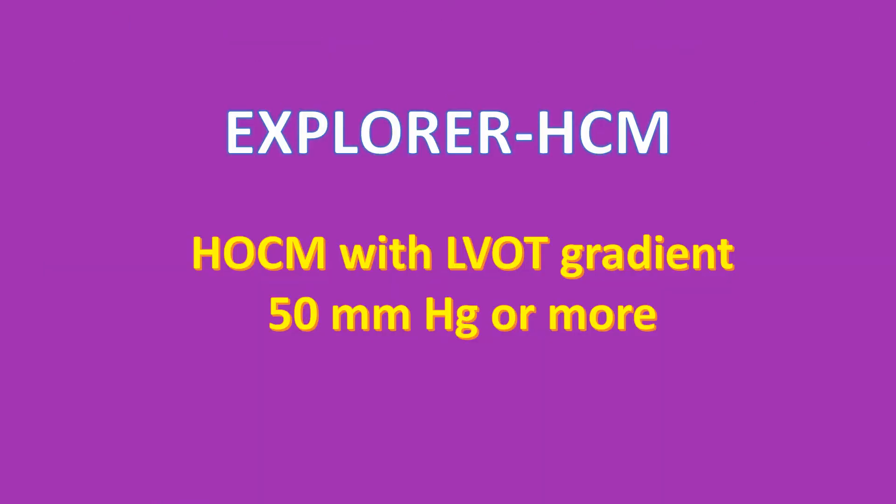Explorer HCM was a randomized, double-blind, placebo-controlled phase 3 trial of Mavacamten for treatment of symptomatic obstructive hypertrophic cardiomyopathy. The trial was conducted at 68 centers across 13 countries in patients with hypertrophic cardiomyopathy and left ventricular outflow tract gradient of 50 mmHg or more and NYHA class 2-3 symptoms.